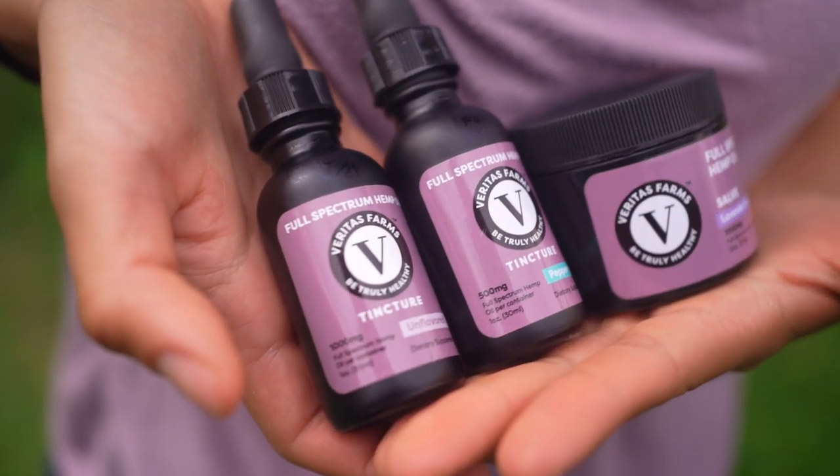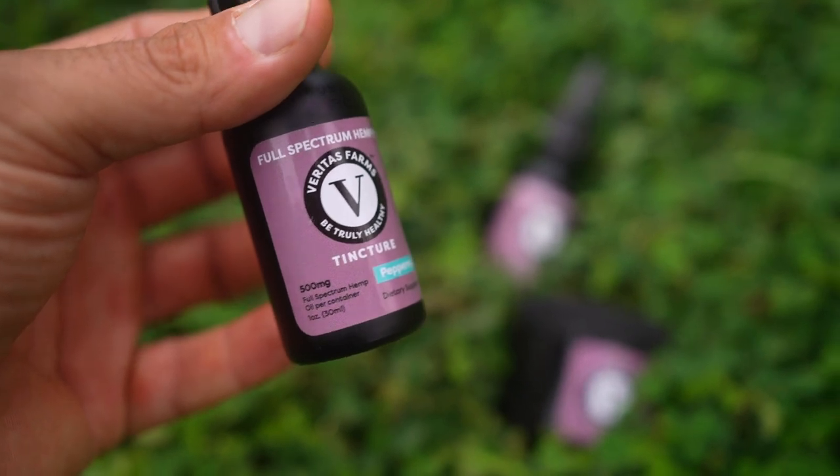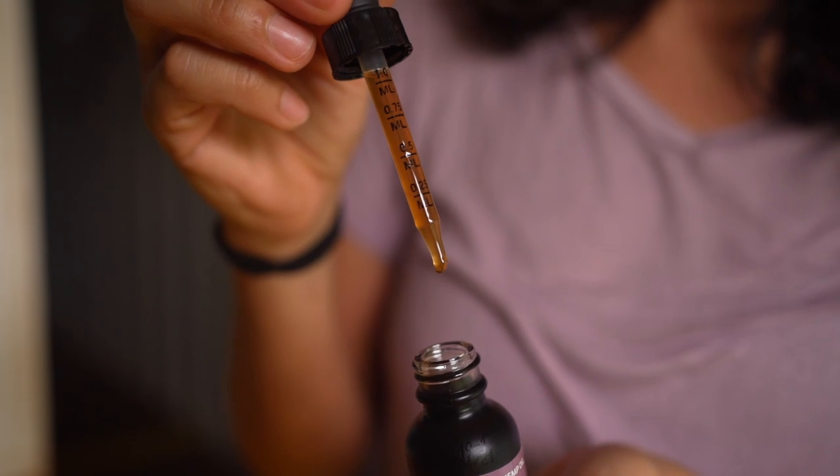One cool thing about Veritas is they do everything in-house — they grow the plants, extract the oils, and handle the packaging. It's similar to our values here: we want to grow our own food and eat the best food. Their company makes a full spectrum hemp oil, so it's not just CBD — it contains a bunch of other cannabinoids. I also really like their packaging; the droppers are good quality, measured, and easy to use.